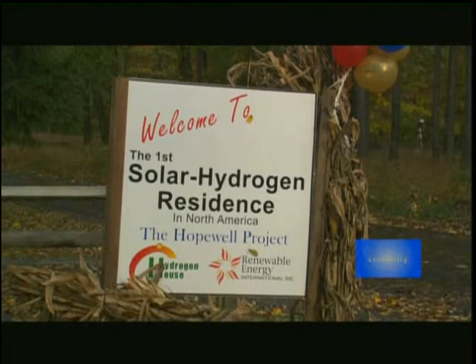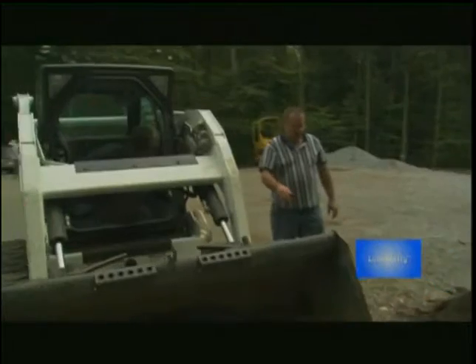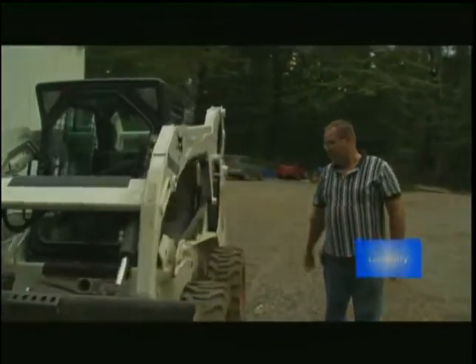Mike Strisky's commitment has evolved into the Hopewell Project, a not-for-profit venture created to share knowledge about solar hydrogen technologies. This documentary is about one man's effort to change the world for the better.